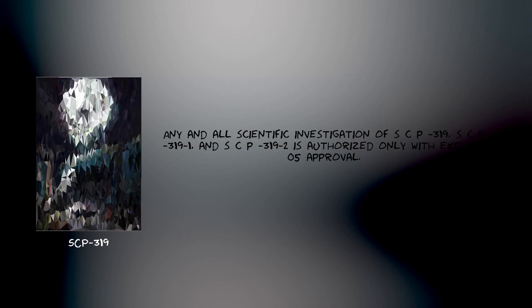Any and all scientific investigation of SCP-319, SCP-319-1, and SCP-319-2 is authorized only with explicit O5-level approval.